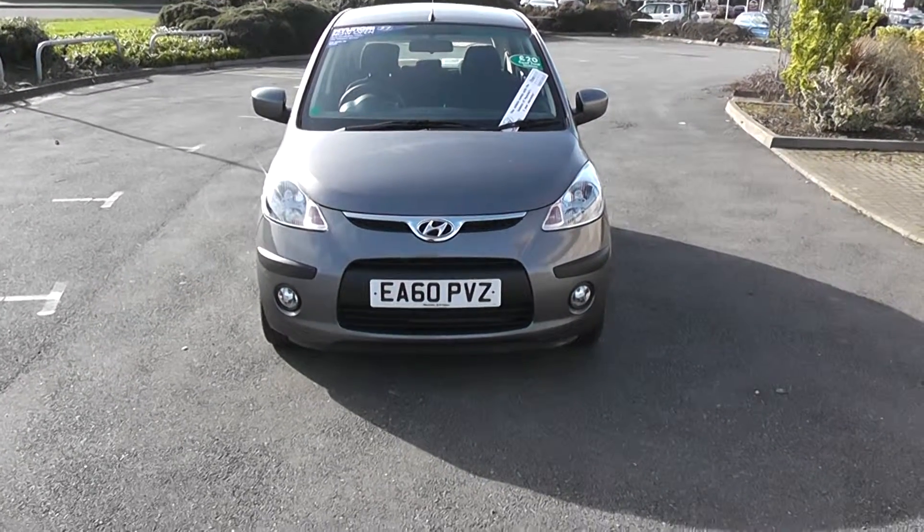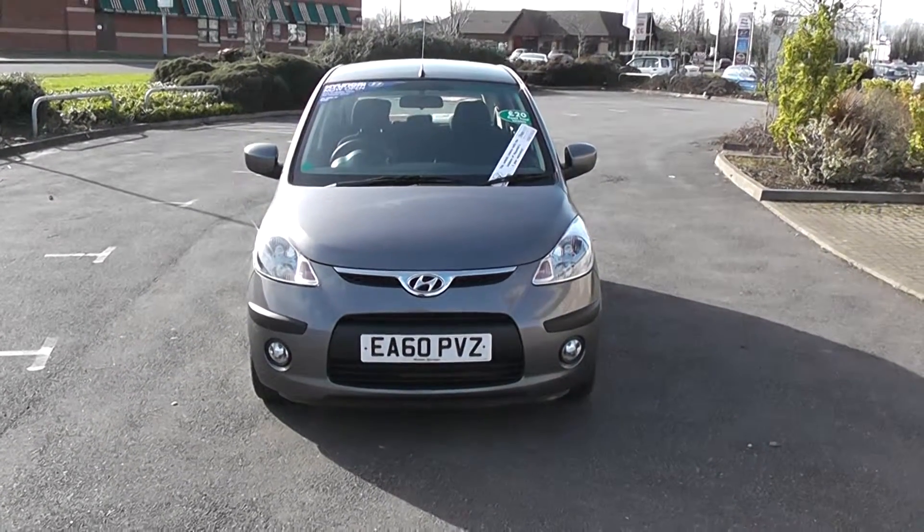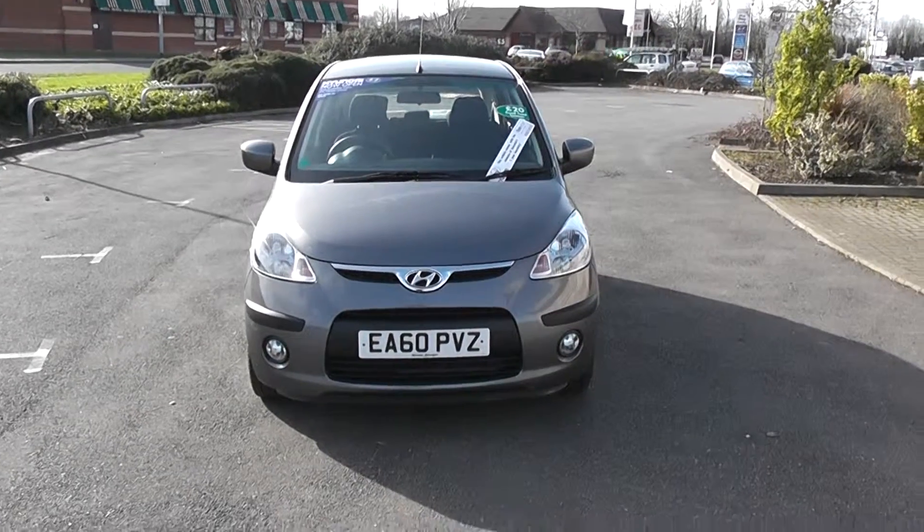Hello, welcome to Wessex Garages. This is our Hyundai i10 Comfort 1.2, which is very popular.